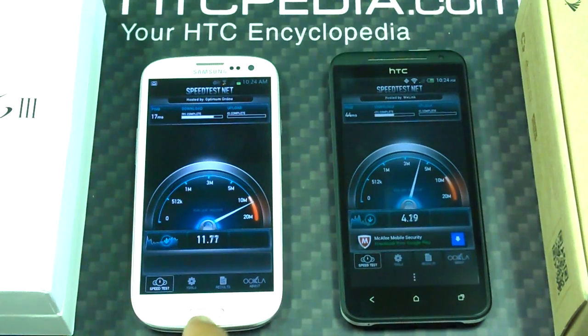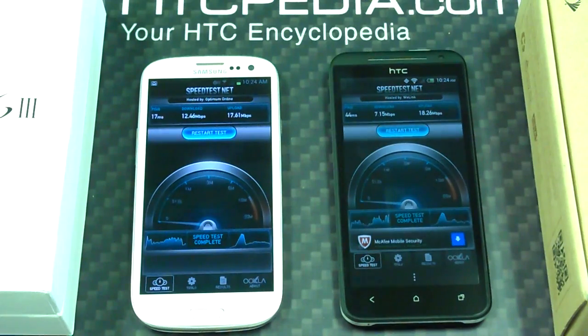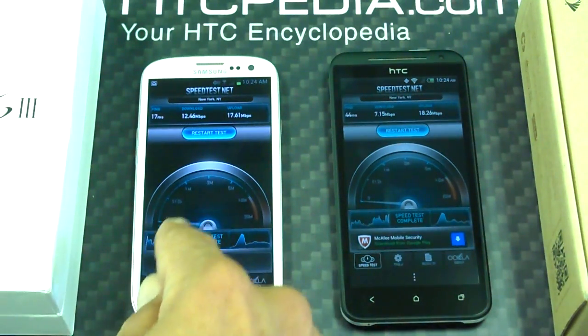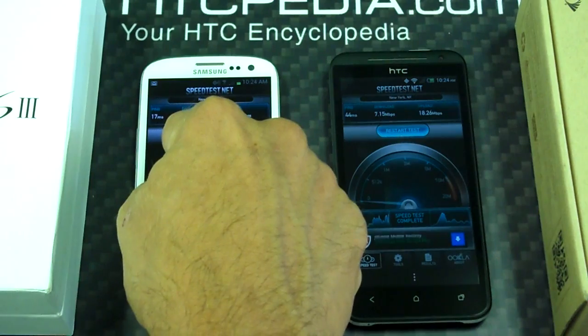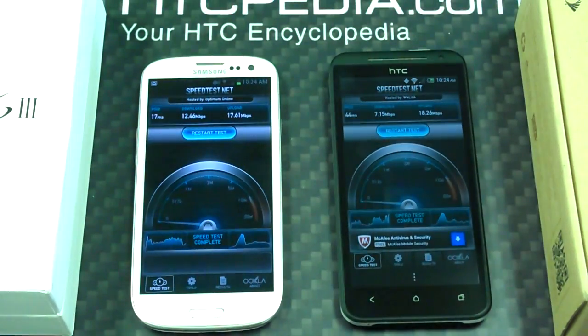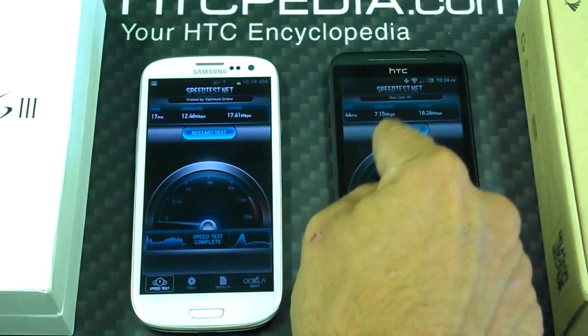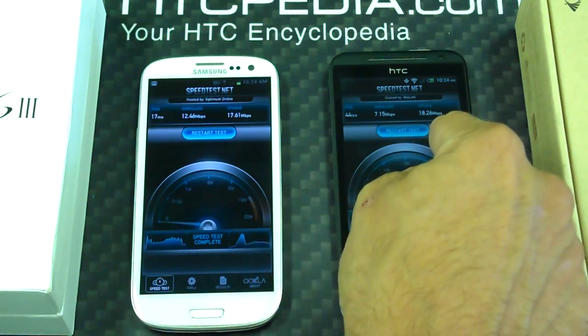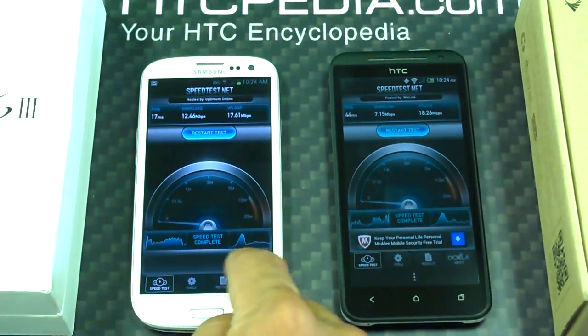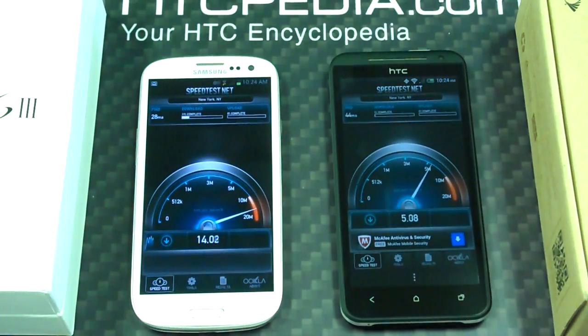As you can see the Galaxy S3 is blowing away the HTC EVO 4G LTE in this speed test. Download is 12.46 and upload is 17.61 on the Galaxy S3. On the HTC EVO 4G LTE we have 7.15 download and 18.26 upload. That's very odd — let's try these tests one more time to make sure we have a confirmed result.